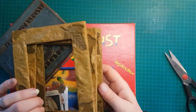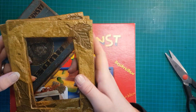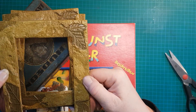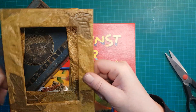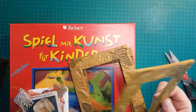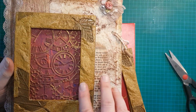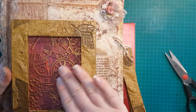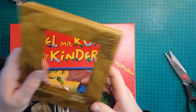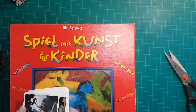Dann habe ich solche Bilderrahmen hier – da war nichts mehr drin, kein Glas und nichts. Die fand ich aber so schön mit diesen Blättern. Das sieht so ein bisschen aus, als wäre das aus Knete gemacht oder mit Strukturpaste. Fand ich auf jeden Fall richtig schön. Ich kann mir vorstellen, dass das irgendwie auf dem Cover auch ganz cool aussieht – so auf dem Cover draufkleben und irgendwas im Hintergrund haben. Deswegen habe ich das mitgenommen. Also mal schön die Augen aufhalten – es gibt so viele coole, außergewöhnliche Sachen zu kaufen.